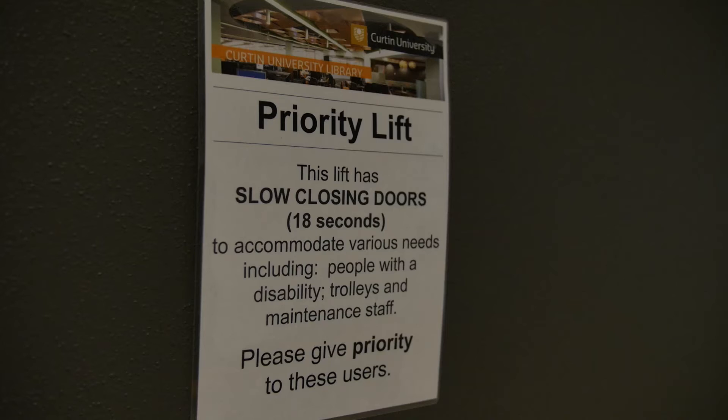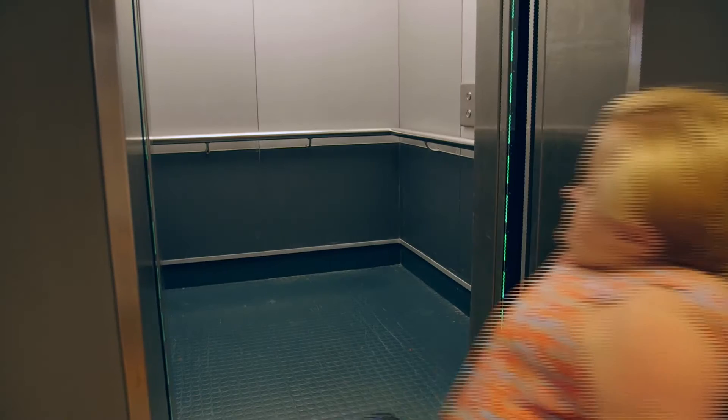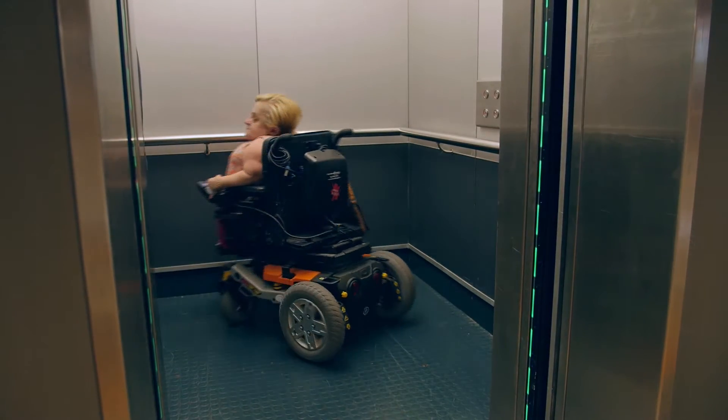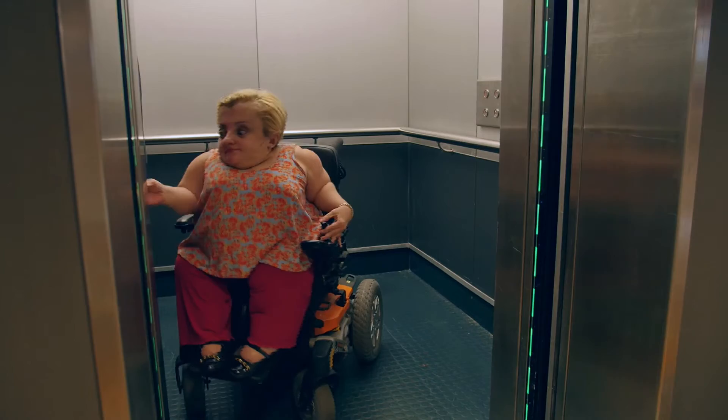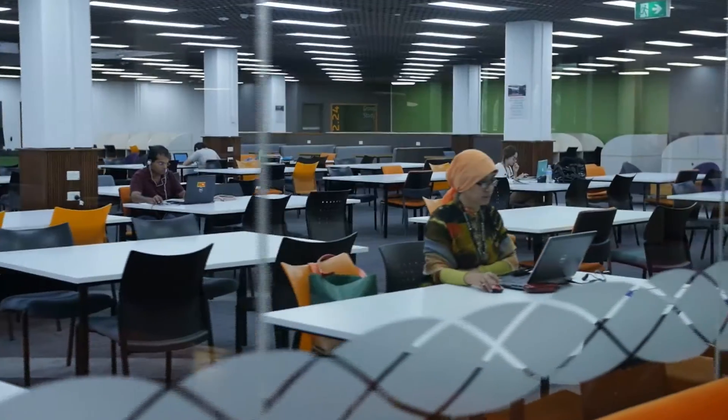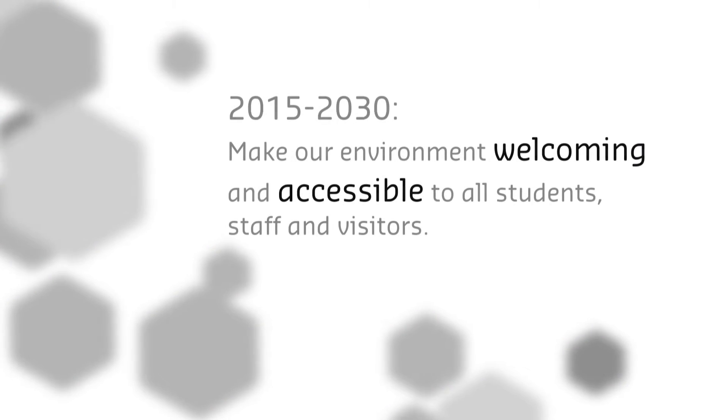Shot of a woman in a wheelchair pressing a lift button and entering the lift. More shots inside the library of people working at tables. Text on screen: 2015 to 2030 — Make our environment welcoming and accessible to all students, staff and visitors.